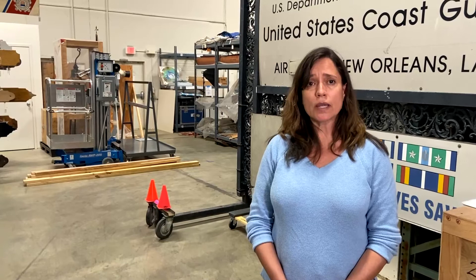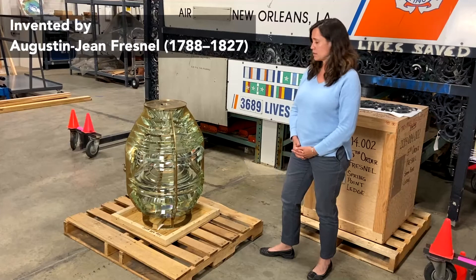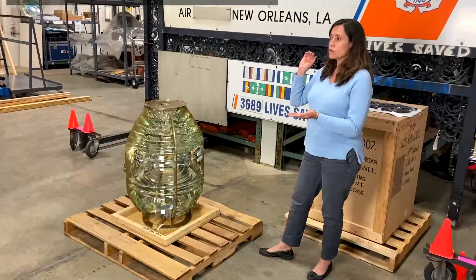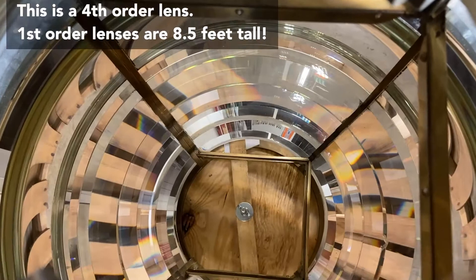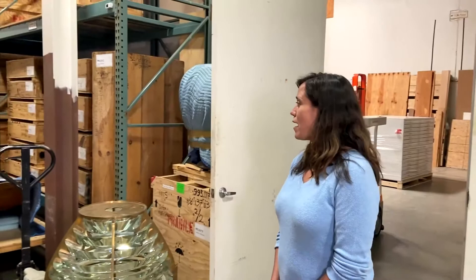This here is a Fresnel lens. Fresnel lenses are probably some of our more spectacular and rare artifacts in the Coast Guard Heritage Asset Collection. The way the glass was cut helped the light inside refract very long distances, and so these were put in the tops of lighthouses. They're very valuable — you could probably do some Googling online to figure out how much they're worth.